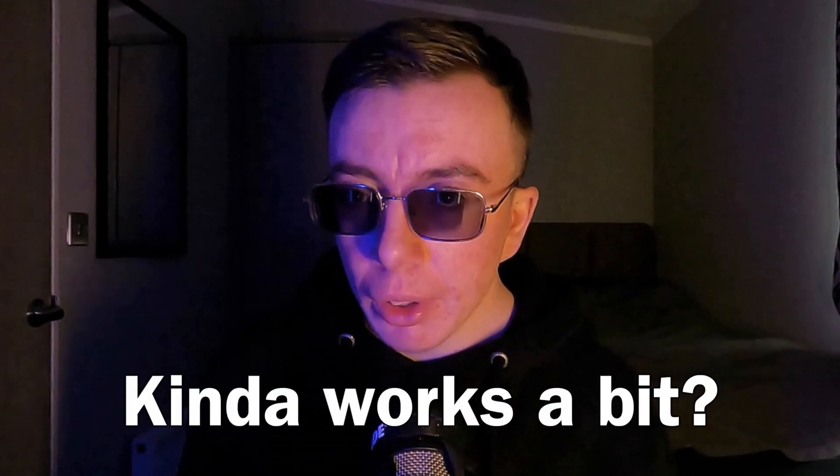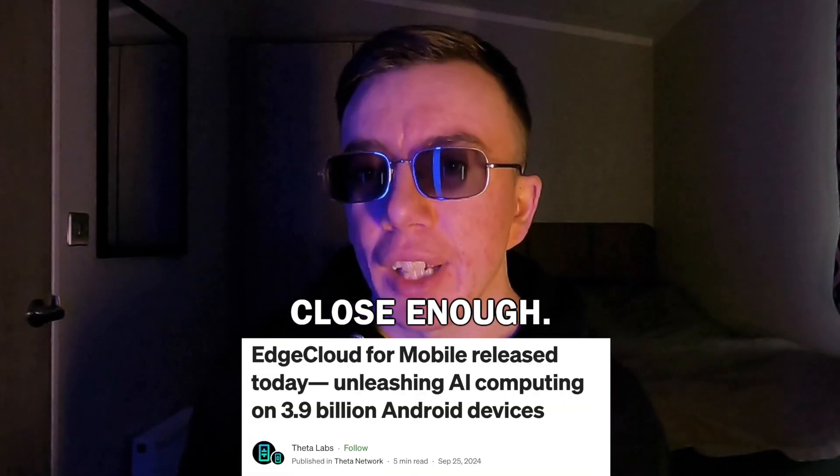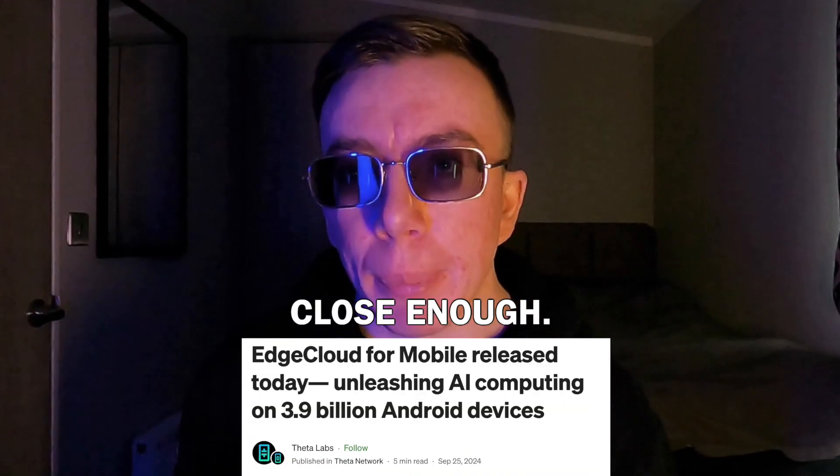So now we're in a situation where we've got a useless app that doesn't work, but it's fine because nobody knows about it anyway. Which is a bit bizarre when you think about it, because they said something like 'unleashing the power of Edge Cloud to 3.9 billion Android devices,' which would imply they're expecting a lot of users. But who needs users anyway?